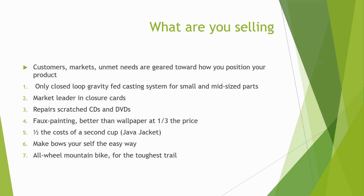'Market leader in closure cards' — a closure card is something you send when breaking off a relationship, and you're the number one company in that field. 'Repair scratch CDs and DVDs' — everybody knows a scratched CD seems ruined, but it's not: just a coating issue that a solution can fix. 'Foil painting — better than wallpaper at one third the price' — a sponge with a pattern you apply with your paintbrush. All of these clearly state what they are, why they're better, and what the advantage is.